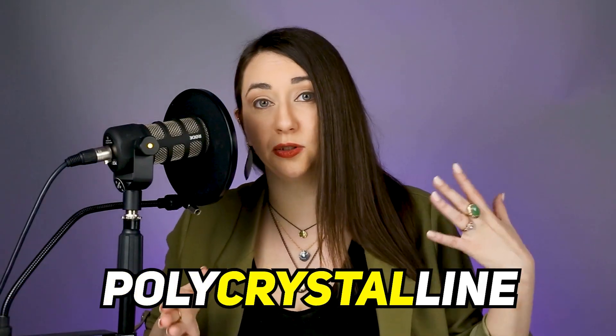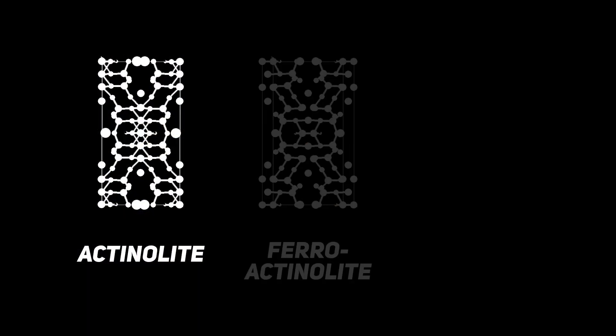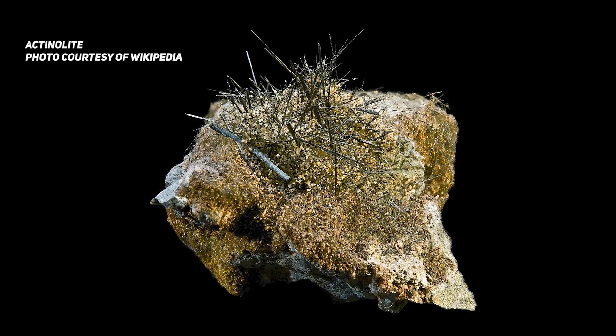Both jades are polycrystalline aggregates — also known as rocks — meaning that there are multiple minerals inside the gemstone. In the case of nephrite jade, the minerals we need to understand are actinolite, ferroactinolite, and tremolite. In nephrite, you have a microcrystalline structure. Actinolite can form fairly large individual crystals.